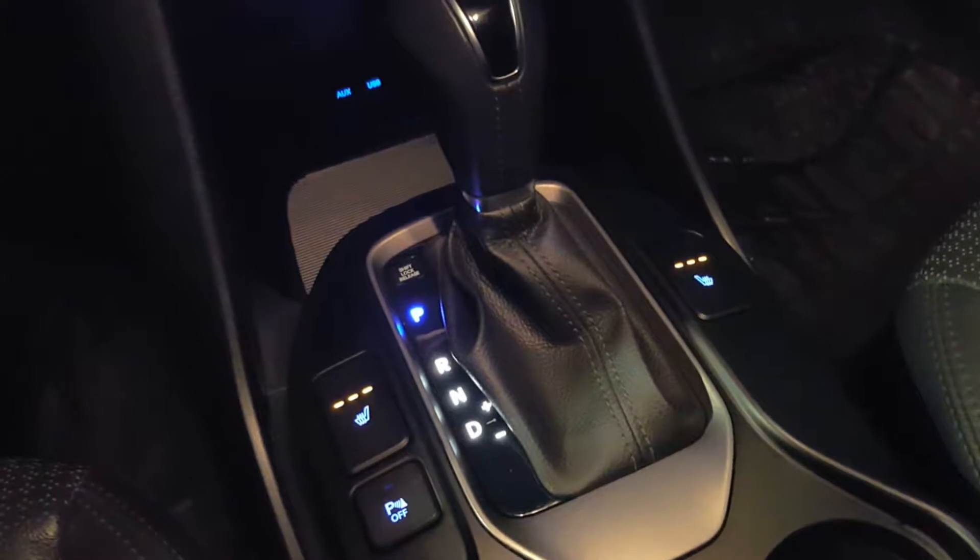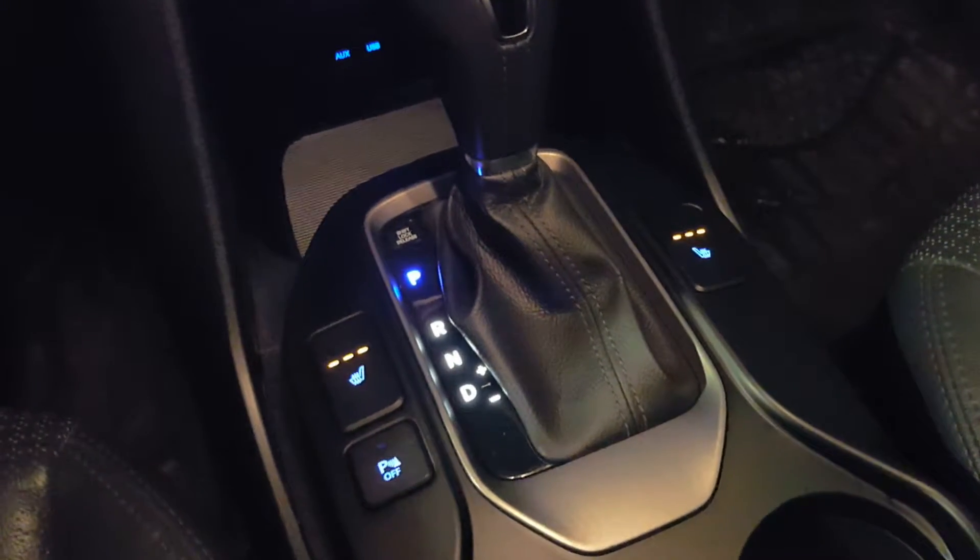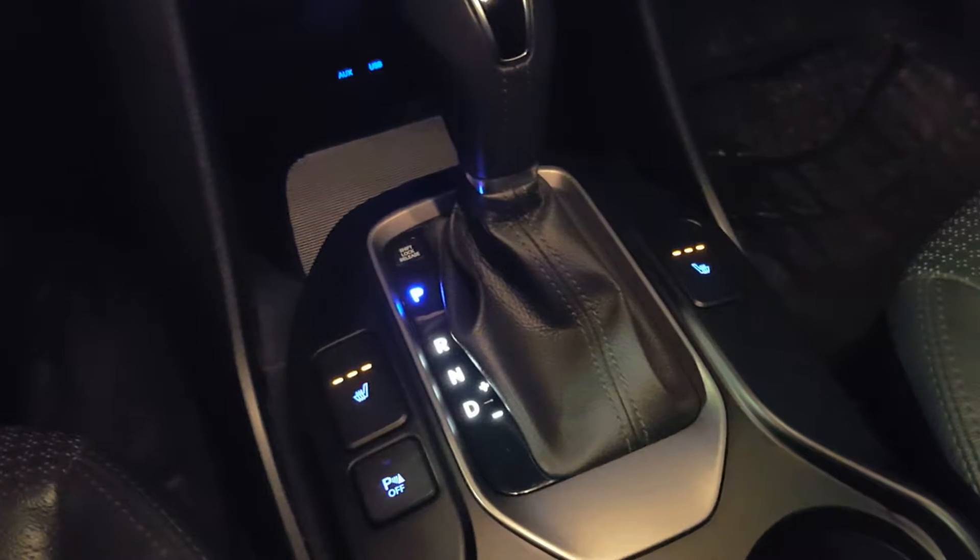I know how much you guys love the heated seats, so I made sure it had them in the front — both driver and passenger — and in the back for everyone riding back there.